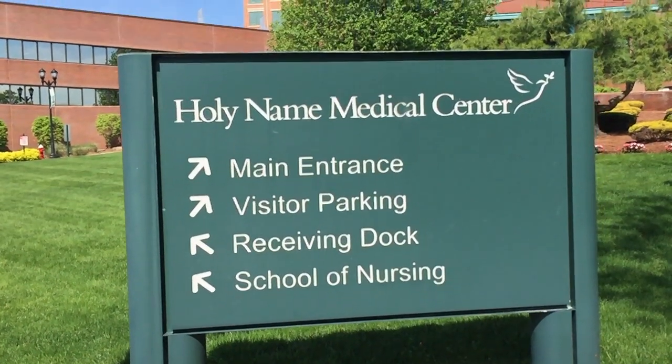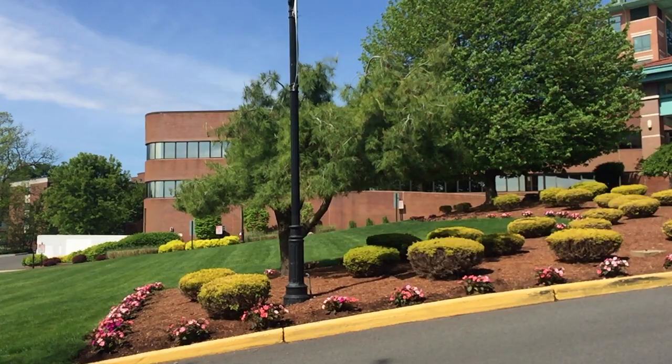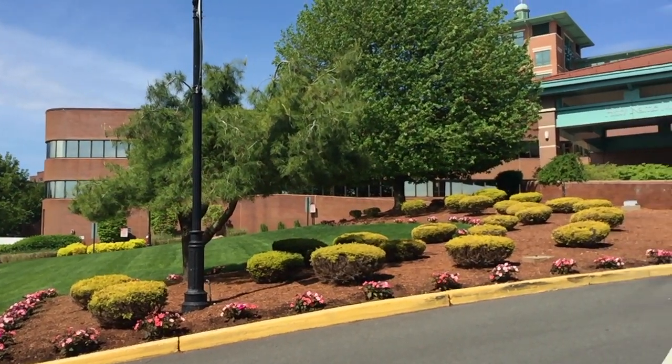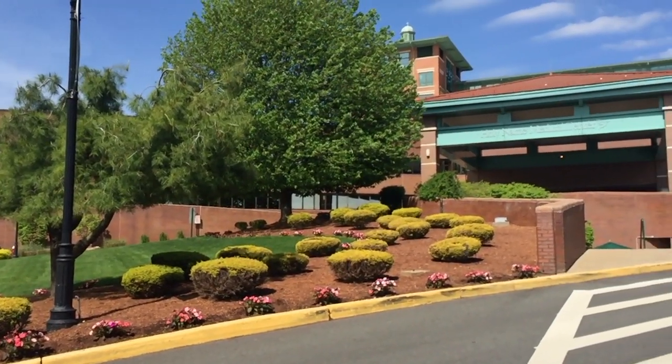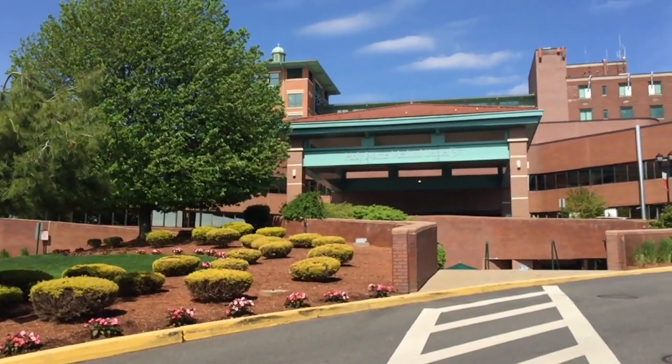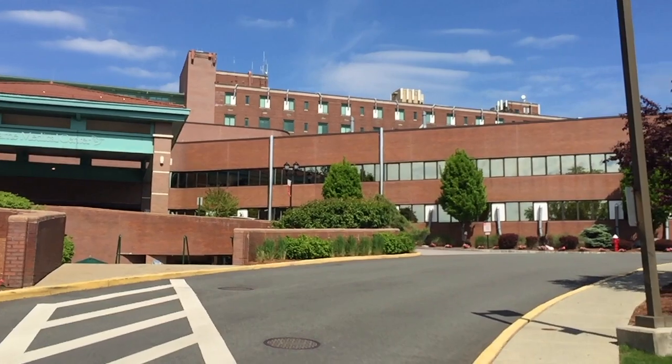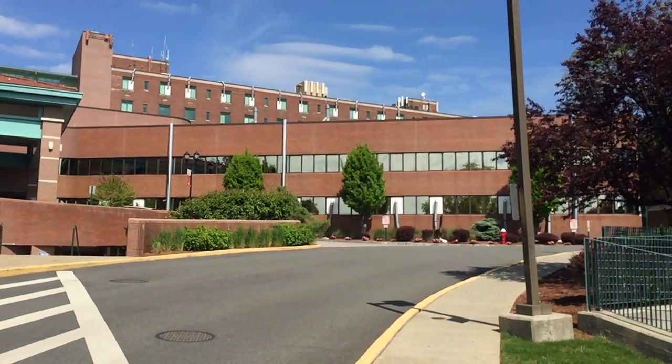Holy Name Medical Center is a 307-bed, full-service medical facility that also offers community programs, volunteer opportunities, and is a large employer with nearly 4,000 employees. It also attracts other healthcare businesses and physician offices to the town.